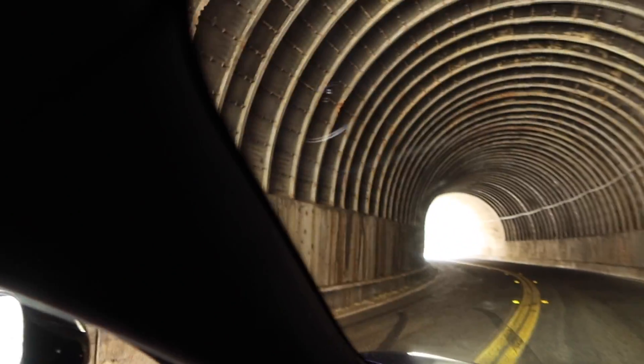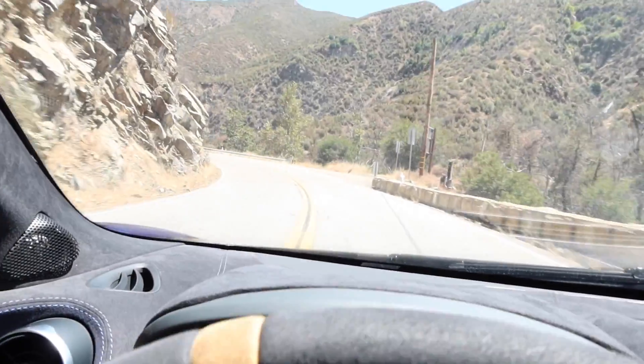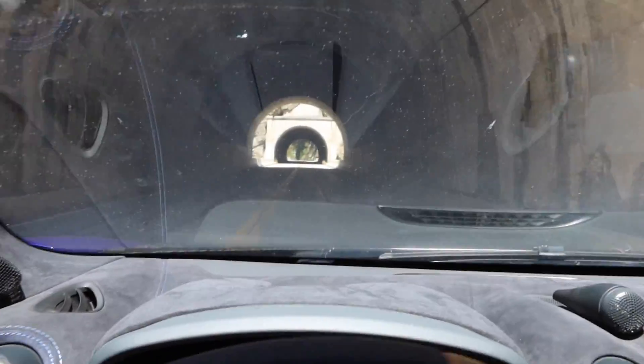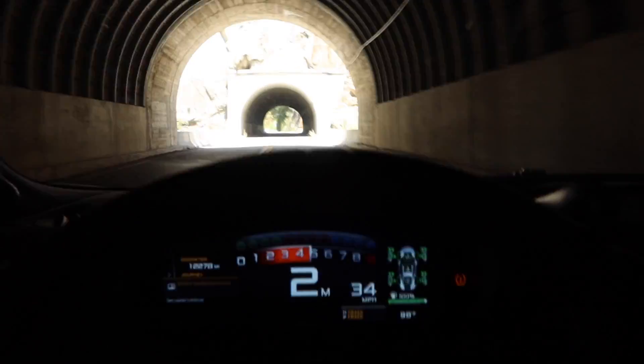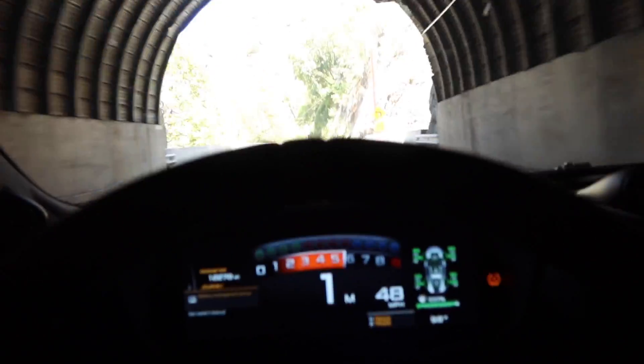Check this tunnel out — no way, this place is literally tunnel heaven, are you serious? All right, that section of road was way too sick not to do a point-of-view drive, so I'm going to put on the helmet cam.